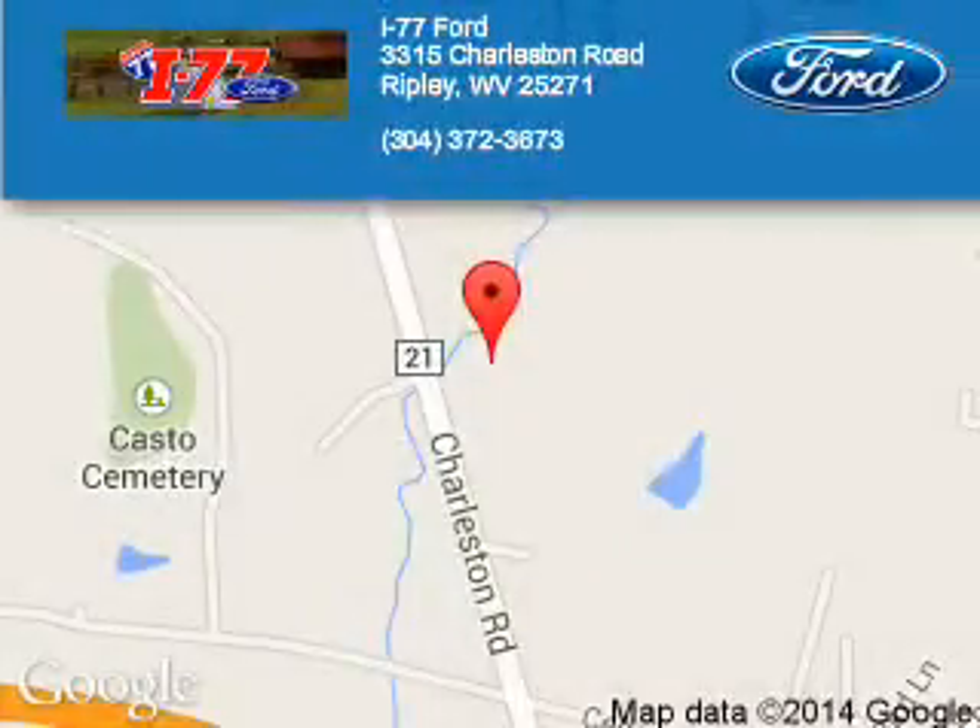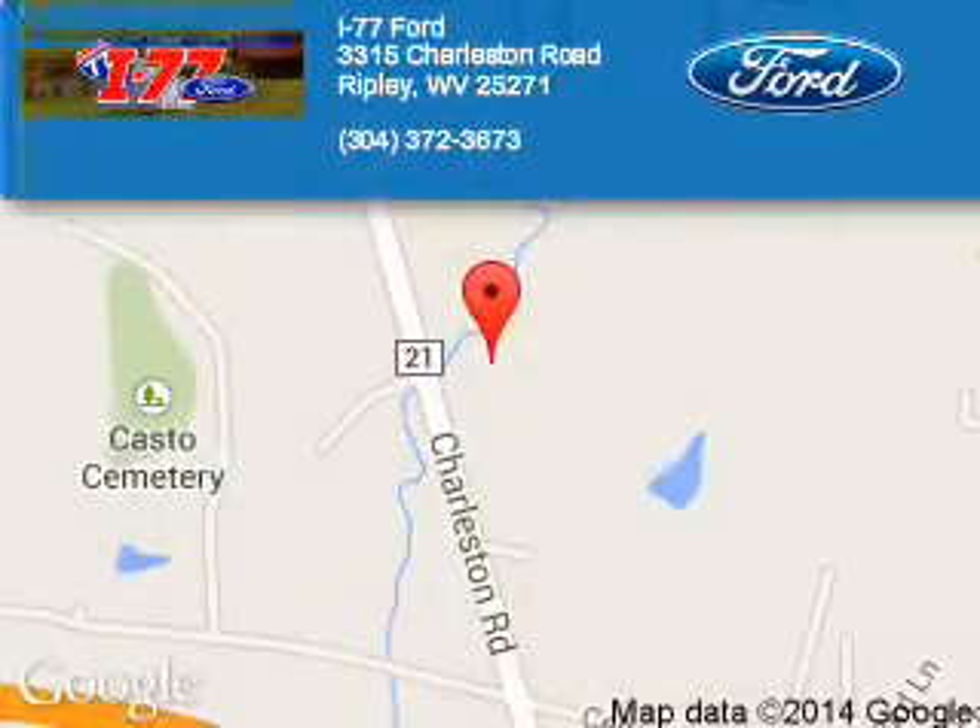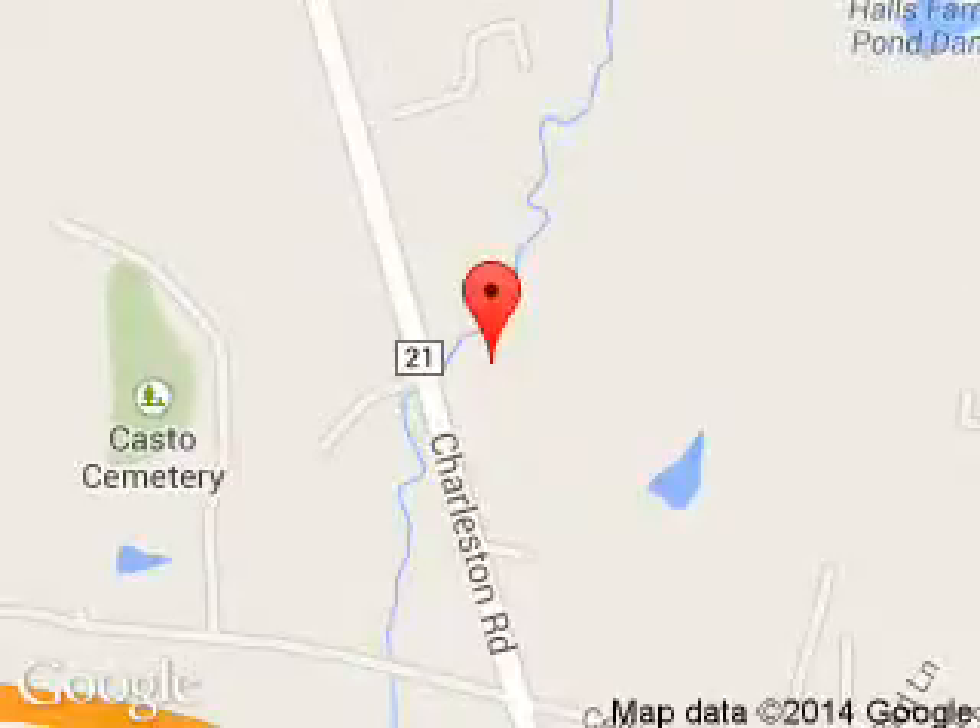I-77 Ford is dedicated to doing everything possible to ensure that the experience you have selecting your next vehicle is a pleasant one. We are located at HC-80 Ripley, West Virginia, 25271.